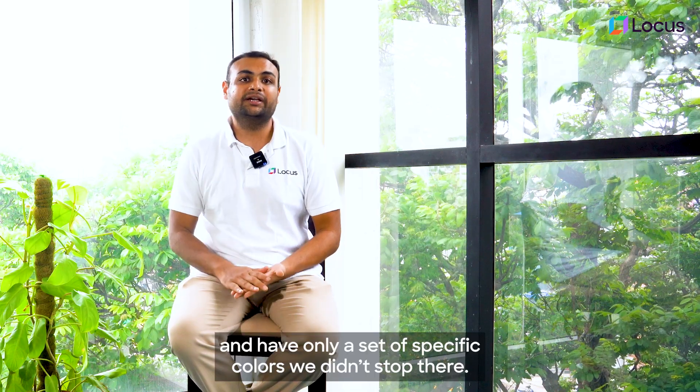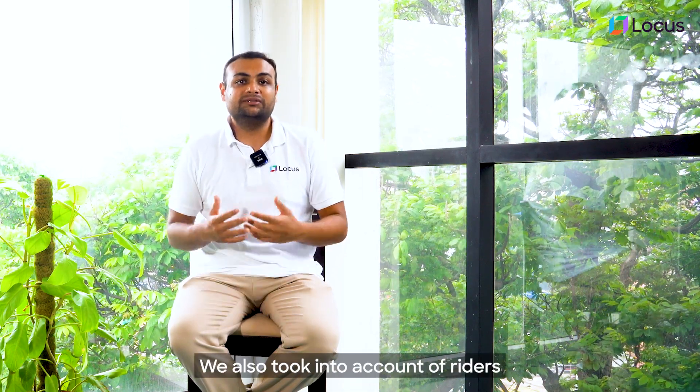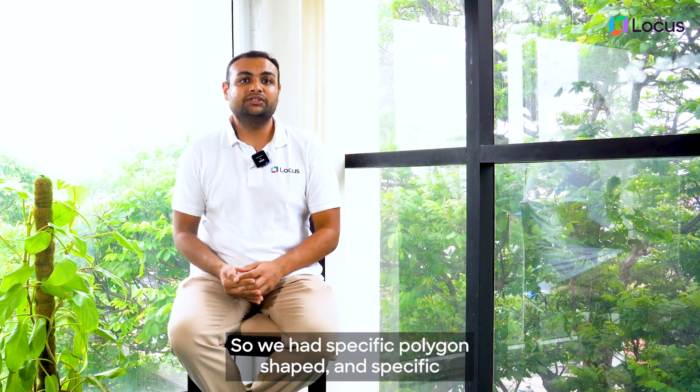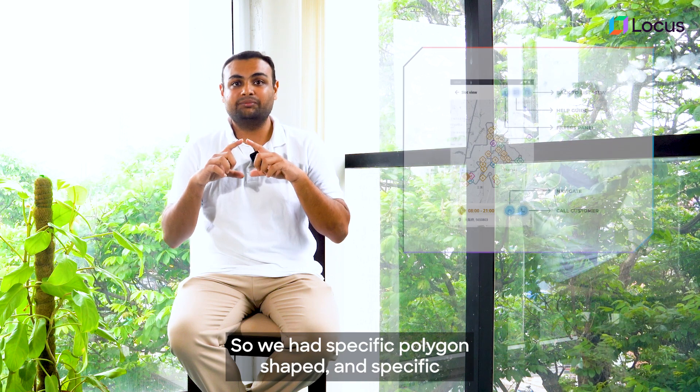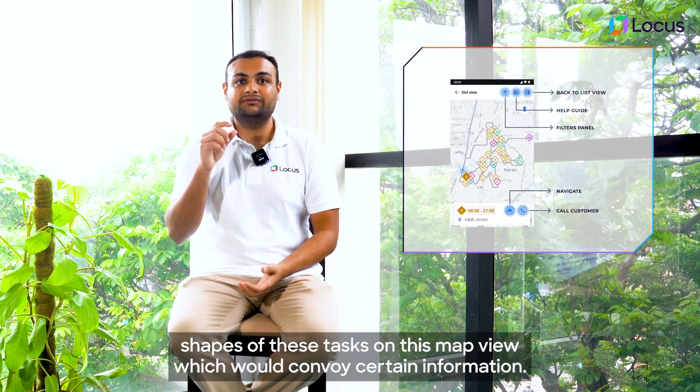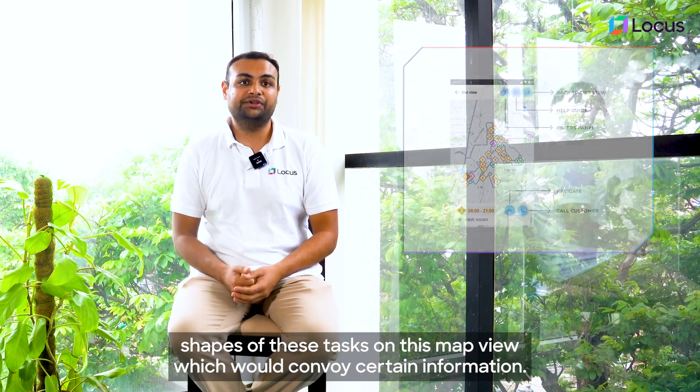We didn't stop there. We also took into account riders or our personnel with color blindness. So we used specific polygon shapes and specific shapes for these tasks on the map view to convey certain information.